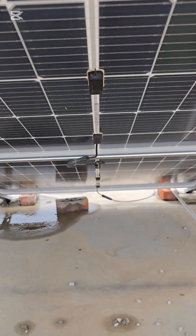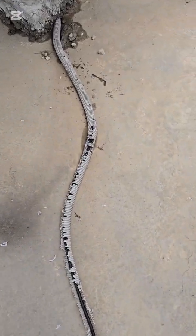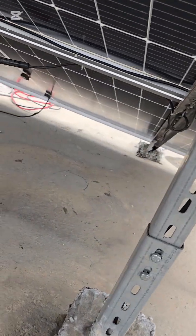Our audit revealed rusting, loose connections, damaged insulation, and poor string configuration causing shadow losses.